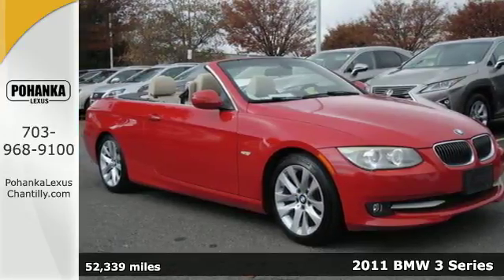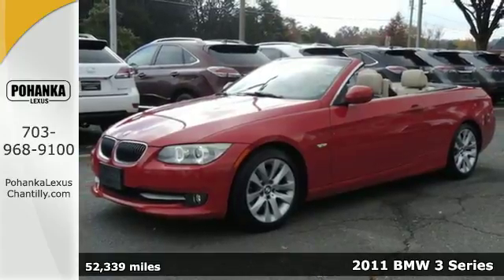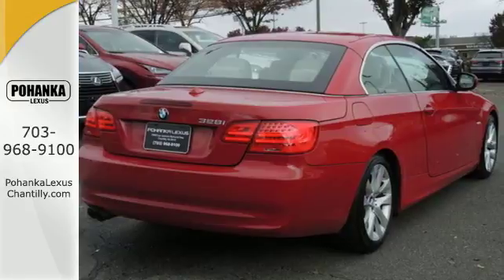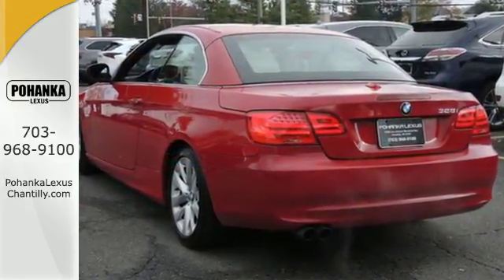It's a 2011 BMW 3 Series. It comes equipped with standard amenities including alloy wheels, a brake hill holder, leather wrapped steering wheel, a tire pressure monitor, and a premium sound system with MP3 input and steering wheel controls.